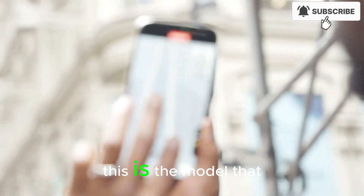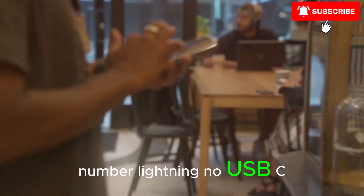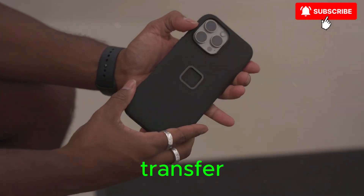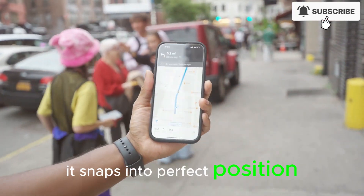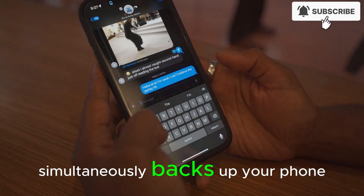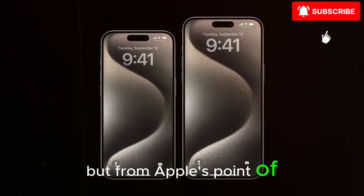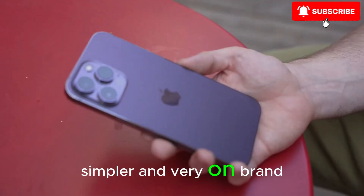There's a very real chance this is the model that finally goes completely portless — no Lightning, no USB-C, just fast wireless charging and high-speed wireless data transfer. You drop it onto a MagSafe-style puck, it snaps into perfect position with magnets, charges faster than many wired chargers today, and simultaneously backs up your phone or syncs data in the background. Some people will hate losing the port, others will love how clean and sealed the design becomes — but from Apple's point of view, a portless phone is tougher, simpler, and very on brand.